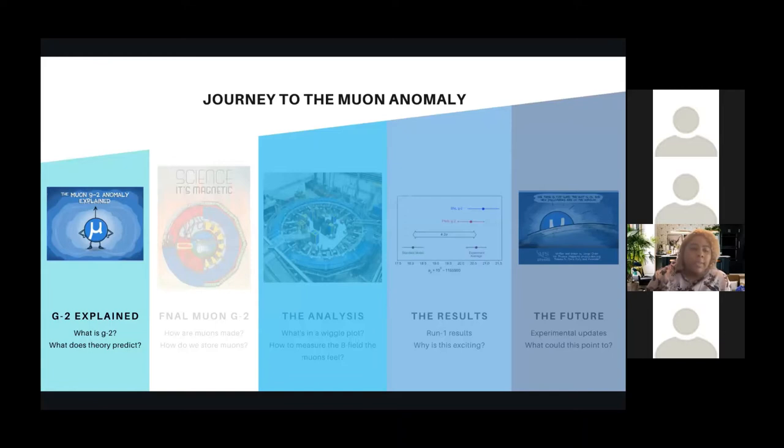We're going to start off with discussing what G-2 is and what our theory predicts. Then we'll go into muon G-2 at Fermilab — how the muons are made and how we store them in our magnetic ring. We'll move towards the analysis and what goes into a wiggle plot, what it means to be a precision science experiment. We'll head to the results and discuss why this is exciting, and lastly touch on experimental updates and what this could point to.